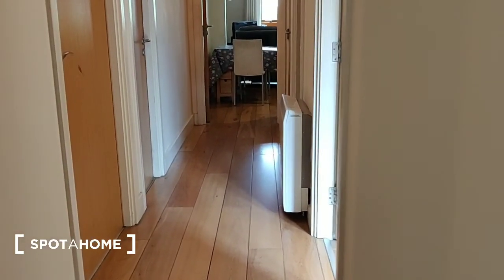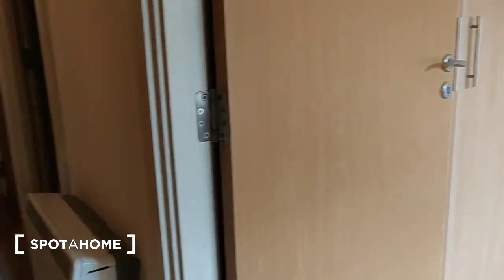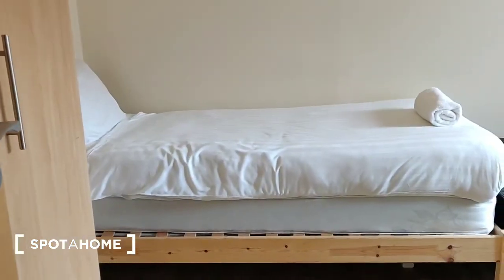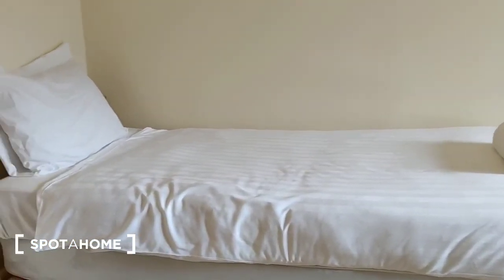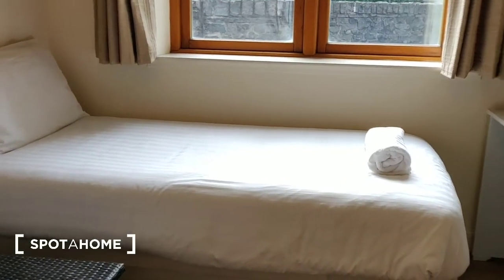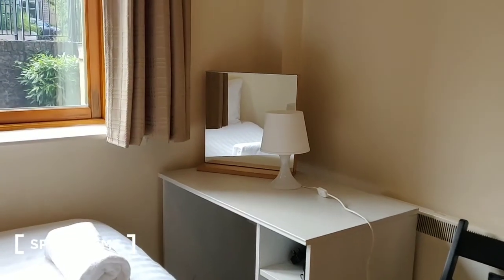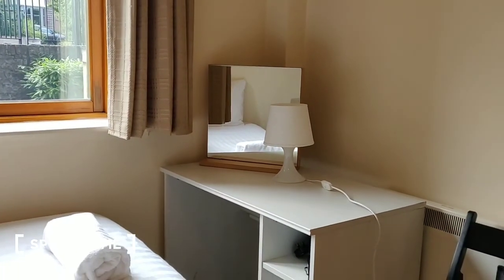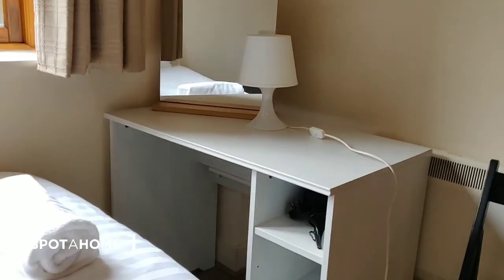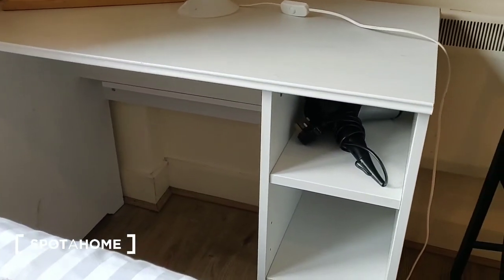I'm going to walk you through the apartment now. From the front door we're now in the entrance hall. The first room I'm going to bring you into is the bedroom to my right. It is a twin bedroom with one single bed along the wall here, a second single bed along the wall under the window, and this faces onto a desk which has a small mirror on it and a lamp, and there is shelving here.